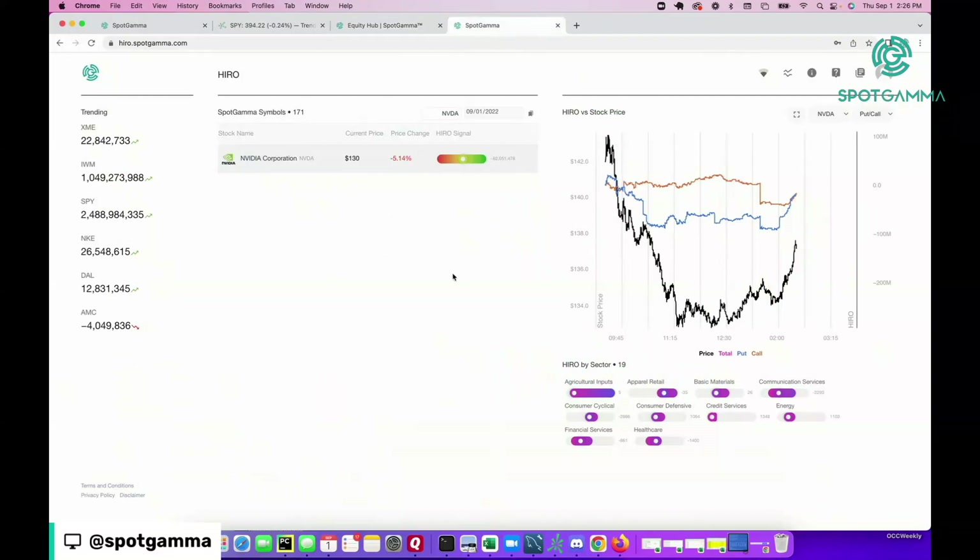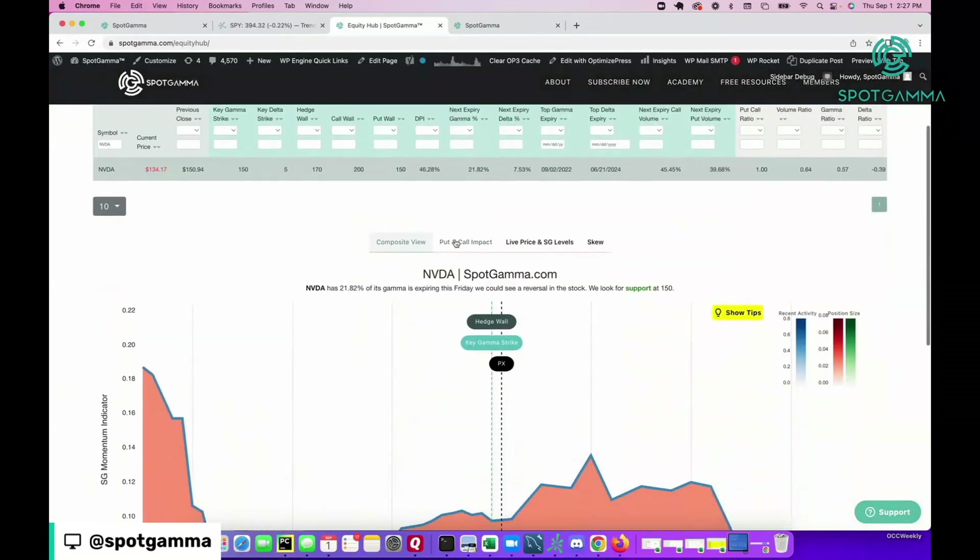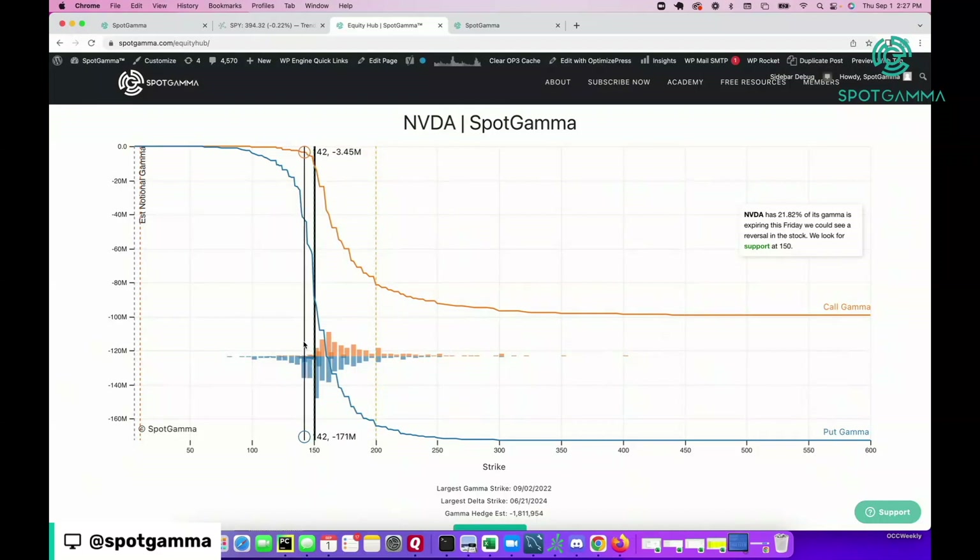Lastly, we wanted to flip over to our HIRO indicator, which shows the real-time options trade hedging impact. NVIDIA here in black again traded down to $133. There was some put buying off the open, but call sellers never really came into the market — there wasn't a strong amount of call buying either. In the last few minutes we've seen some put selling. You really want to see call positions come into the market, so we're going to be looking for the call wall to shift much lower, indicating that people are starting to pile back into calls.